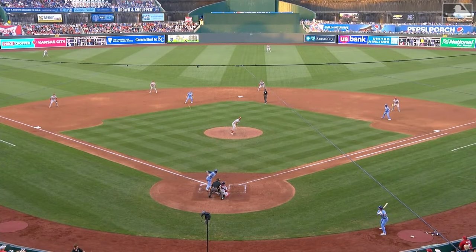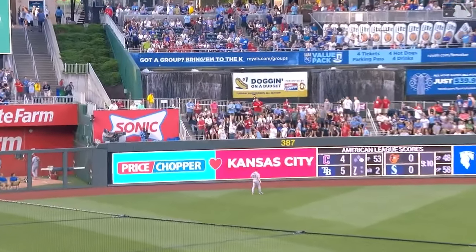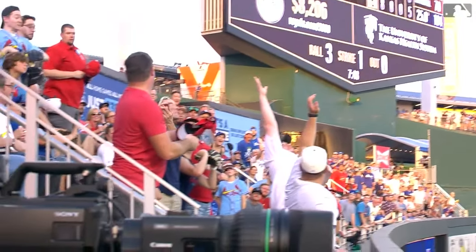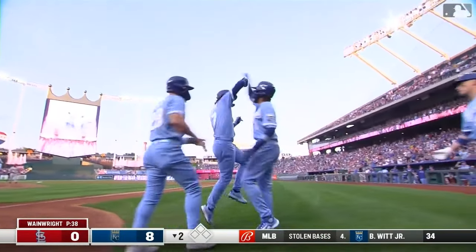And it's eight nothing Royals in the bottom of the second. That's what happens when you throw a pitch at 71 mph and it hangs — that came out neck high. That's a hanger. When you hang them, most of the time they bang them.